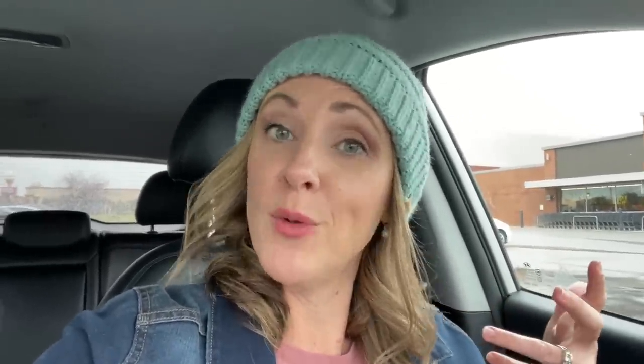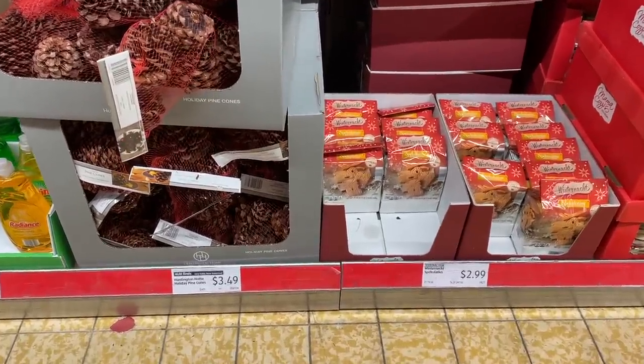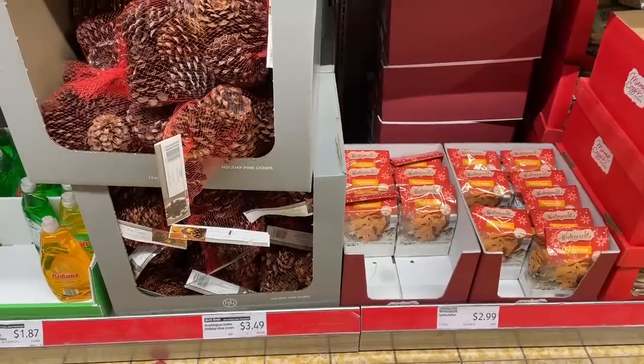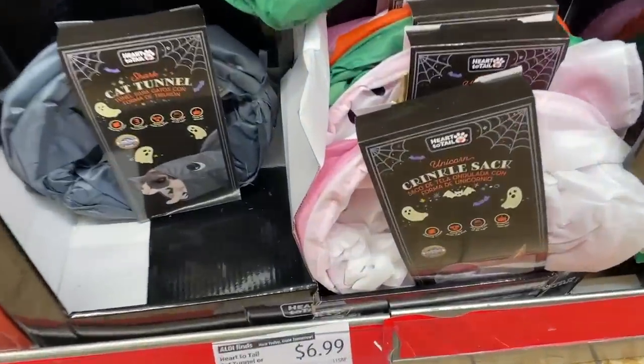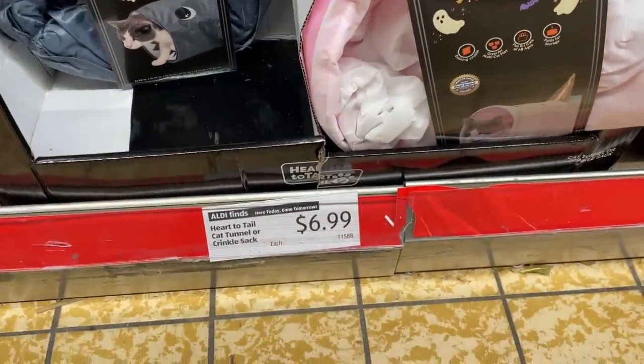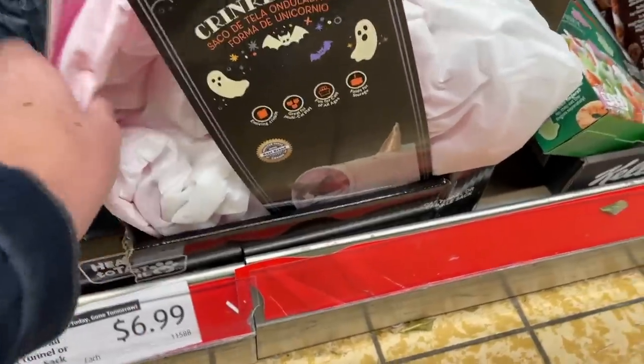I'm looking forward to seeing what I can find at Aldi that fits the bill — let's head in and I'll show you what I got. I spy a few Christmas items showing up here, tis the season right around the corner. I'm wondering if I need to pick one of these up for Ollie — a Heart to Tail cat tunnel or crinkle sack.